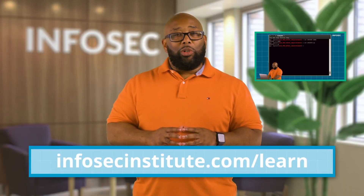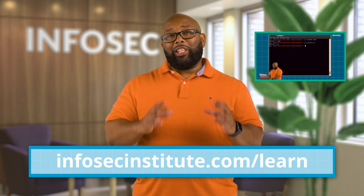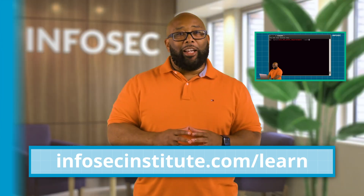Go to infosecinstitute.com/learn to see a full demo of how this attack actually works, plus other videos where I walk you through different data breaches and popular hacks.